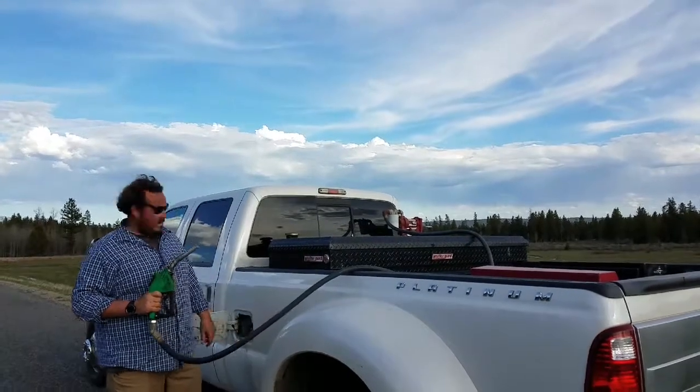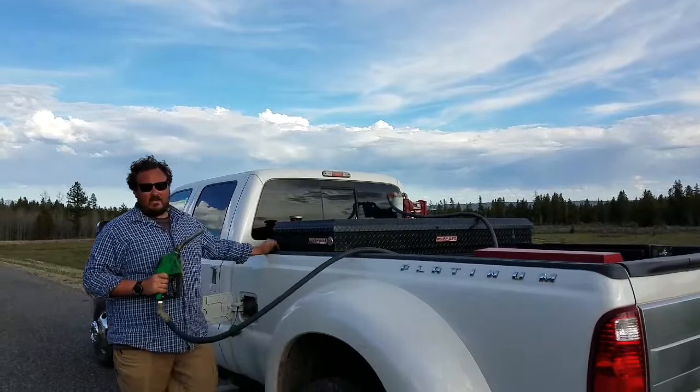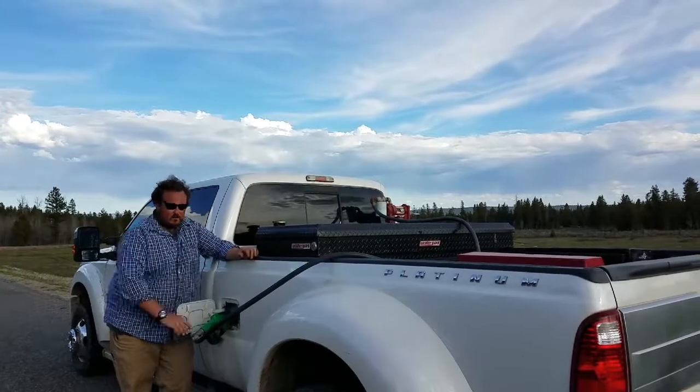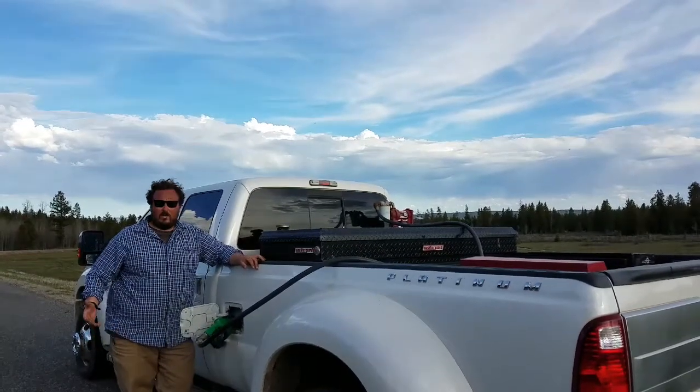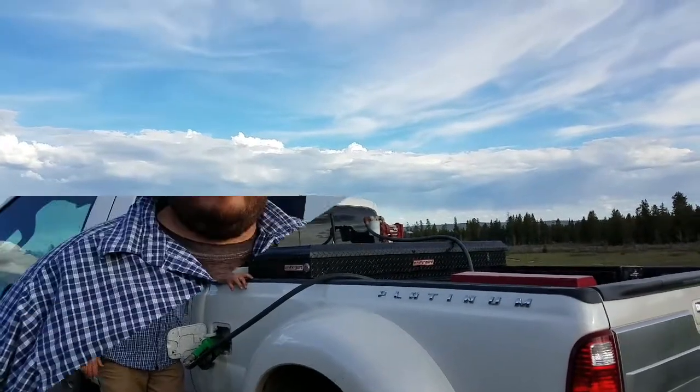One of my very favorite things about this truck is the transfer tank. You can see — being able to pull over in the middle of nowhere and fill up is awesome. Being able to fill up out of the transfer tank in the middle of nowhere, it's a long ways to the gas station, but being able to have that extra tank or extra tank and a half anytime, anywhere is a great deal of stress off of my shoulders.